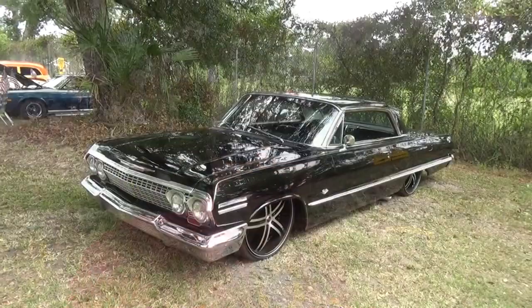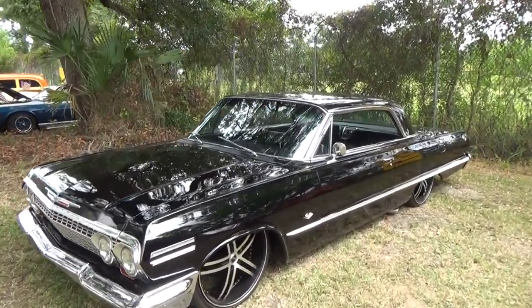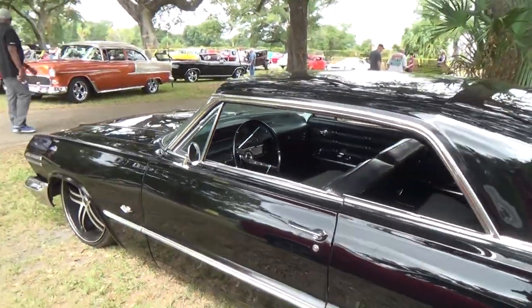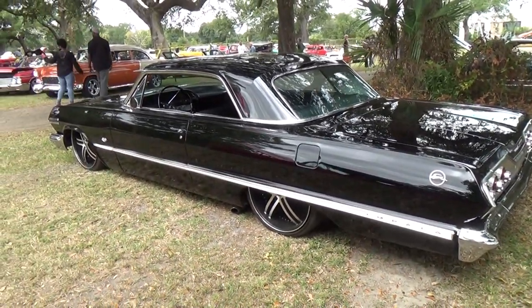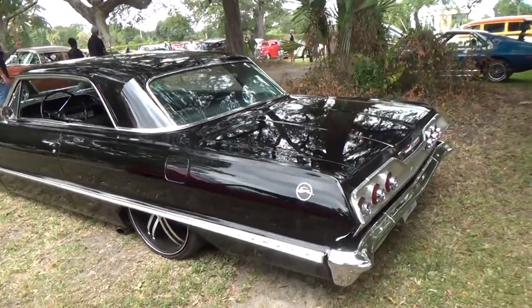Hey y'all, I'm cruising the coast 2015 and I got a '63 Impala SS slammed to the ground, 22s rubber band wheels. I like it, you may like it, let's check it out. Kind of reminds me of the wheels I had on my Mustang before. '61, '62, '63 — them Impalas are cool, man. Two-door, you gotta love the horse on the back fender. Slammed to the ground — I'm sure it's on air or hydraulics.